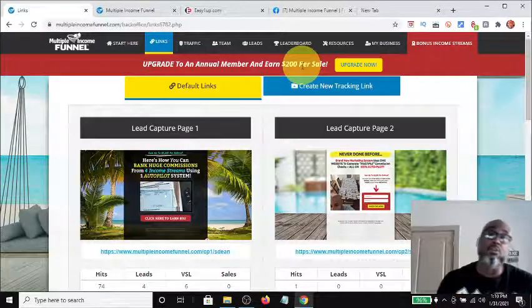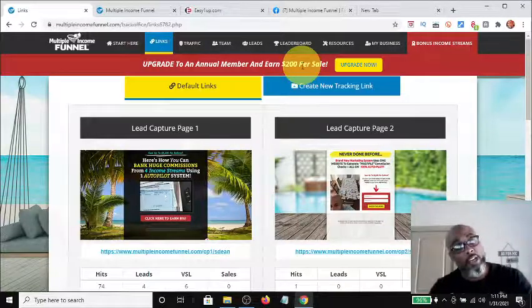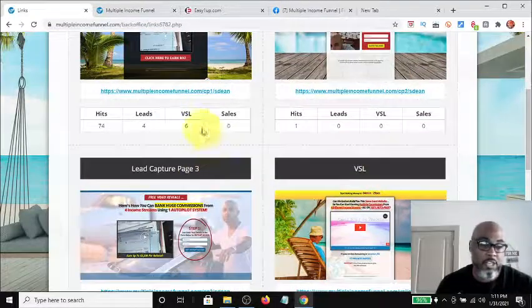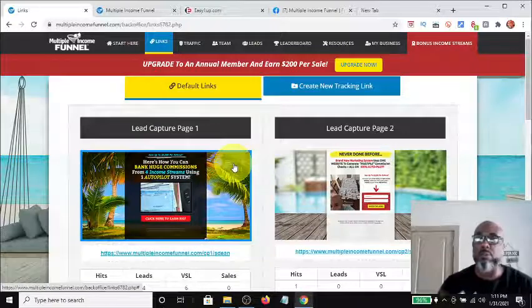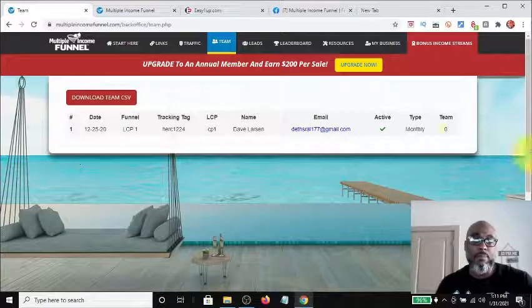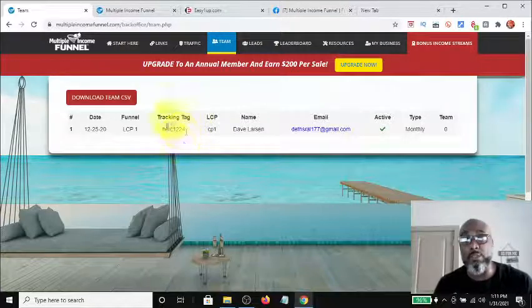The annual upgrade also qualifies you to make those $200 per sale commissions plus the $20 a month residuals for anybody who comes in at that level. These are the links you would send your traffic to — this is the video sales letter, here are your three capture pages. You can also, if you've been in the affiliate marketing space, create your own capture pages. Here's my team — I have one member. I started promoting this on December 23rd, sent out a mass email using Hercules on the 24th.